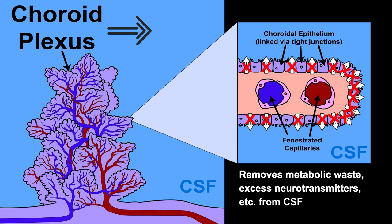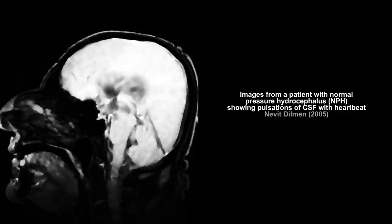Another important function of the choroid plexus is the production of CSF, about 600 to 700 milliliters daily, deriving it from the blood plasma. Pulsations in the choroid plexus and movement of the cilia of its cells aid in the circulation of the CSF. The movement of the CSF is pulsatile, matching the heartbeat.